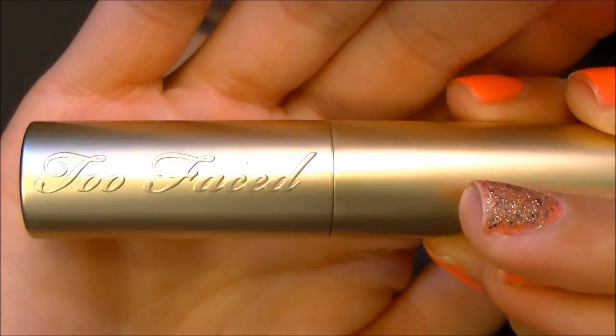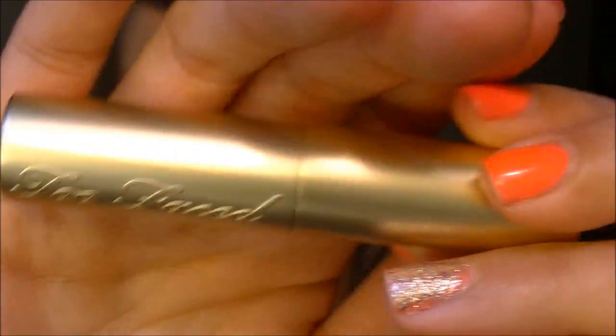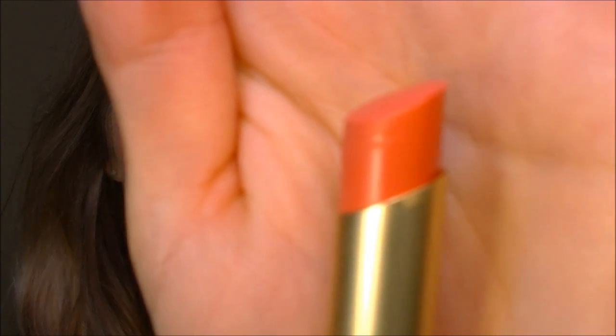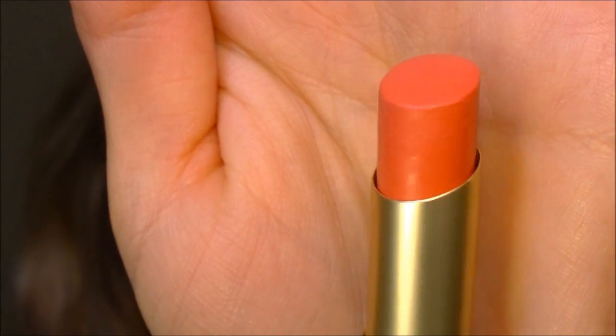It's gold and it has the Too Faced logo on it. I think it's a pretty packaging — it's gold. I got the shade in Juicy Melon and it's a very pretty peachy pinky coral. That's the shade there. I hope the camera picks it up somewhat true to life.